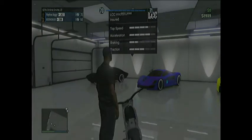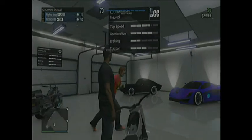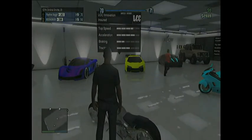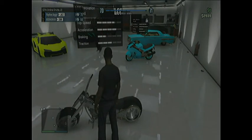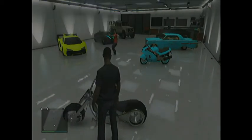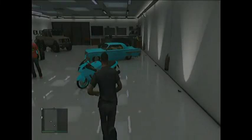Here's the LCC. The top speed's a little lower than the Zantorno and stuff, but still really fast. Acceleration's not full but it's still like one bar lower — that's still really good. Braking is pretty good, and the traction is pretty good.